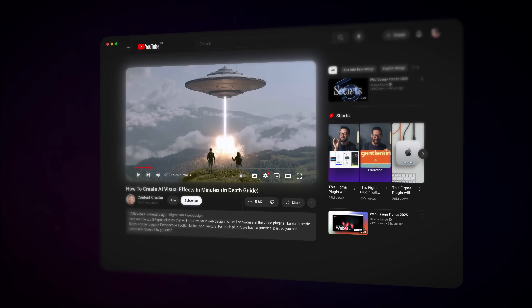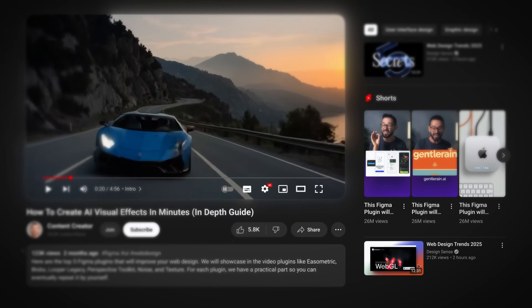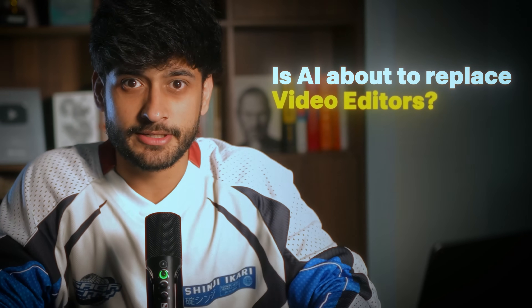A few days ago, I came across this insane AI video on my feed. It looked pretty decent but also terrifying, because the first thought that hit me was: is AI about to replace video editors?